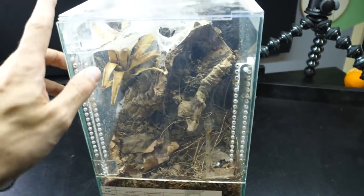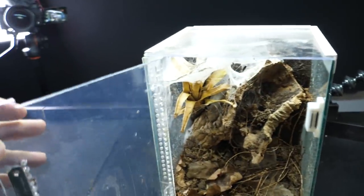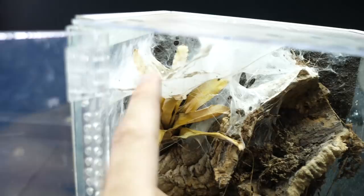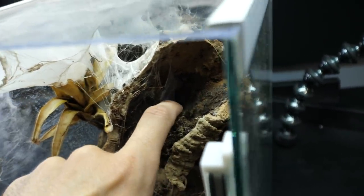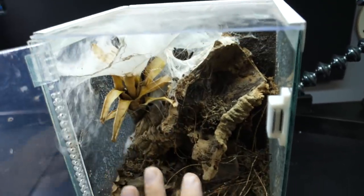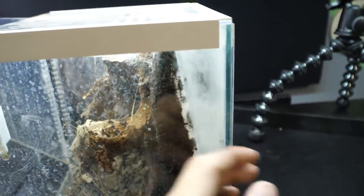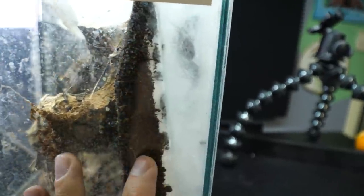I already explained the funny situation in regards to this enclosure and how the tarantula is using it. I fixed the enclosure kind of — but you know she used to be here in this tunnel, then she briefly moved into actual cork bark. She also webbed it up, and you can see webbing from this side, but she's no longer there. She's no longer using any part of the actual enclosure.